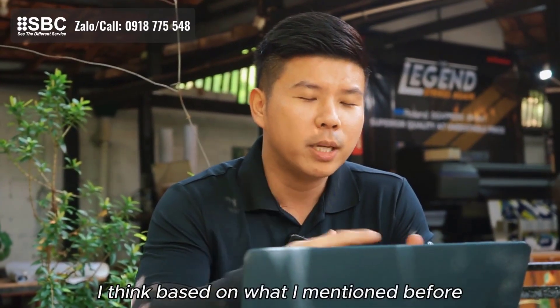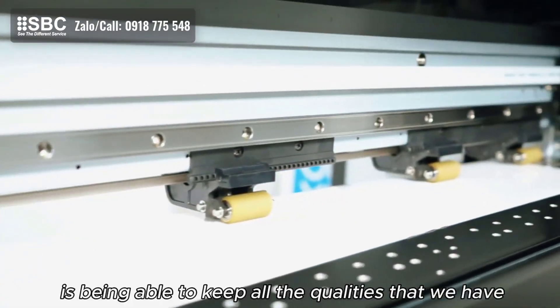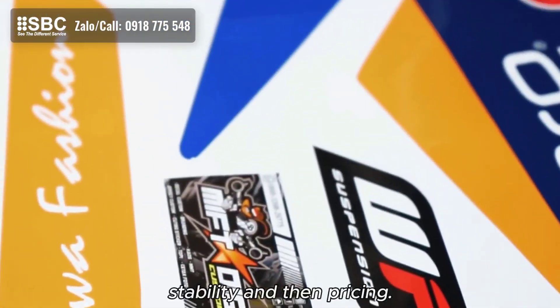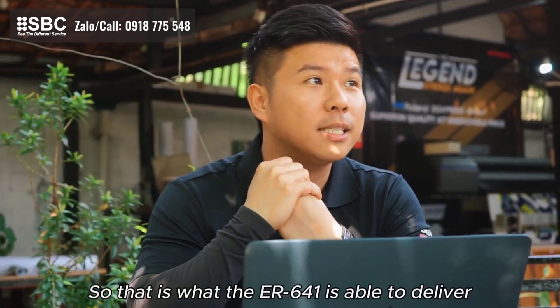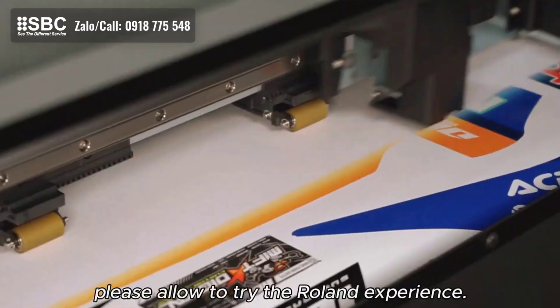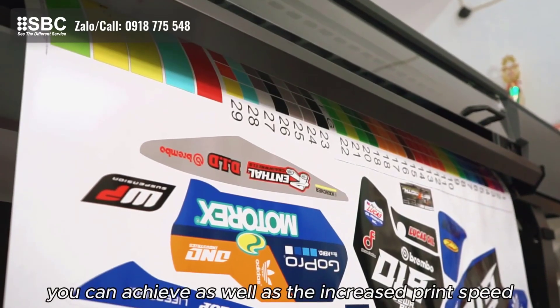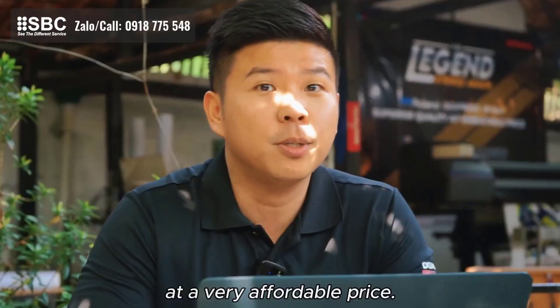A lot of it is being able to keep all the qualities that we have — which is reliability, high quality print, stability, and pricing. That is what the ER641 is able to deliver and to keep up with this current trend. It's allowed to try the Roland experience — you will be amazed by how much more quality you can achieve, as well as the increased print speeds at a very affordable price.